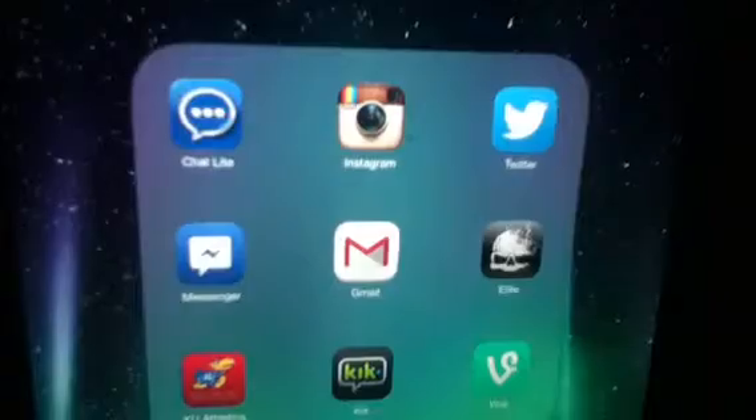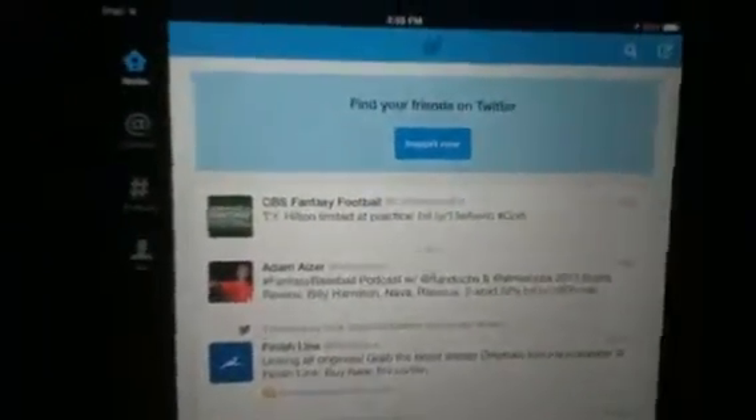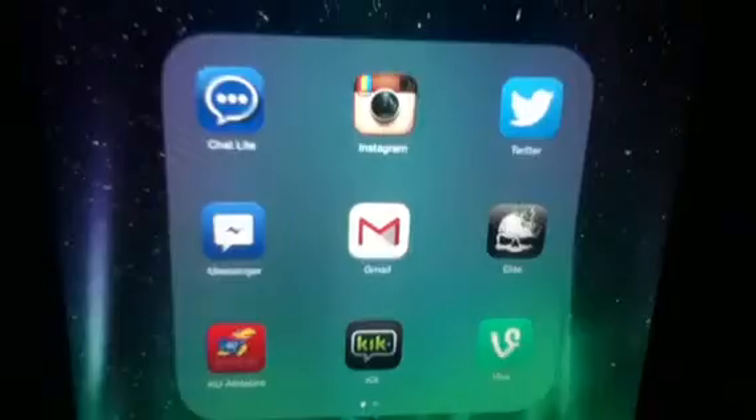Folders — right here, we'll go to the social media folder. We'll open that. You got Instagram and Twitter. Twitter's brand new — it looks pretty sick, not necessarily brand new, but it's been updated. It looks pretty nice, along with everything else on here.